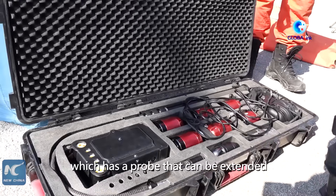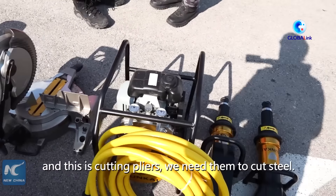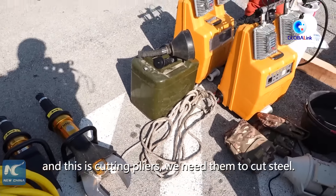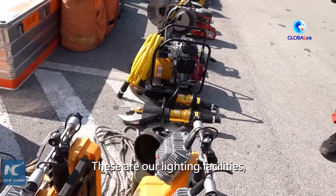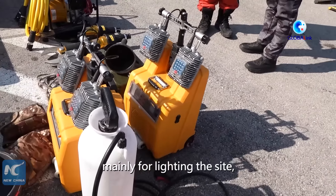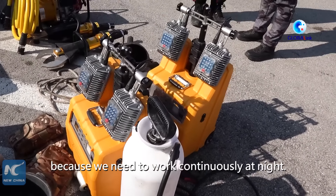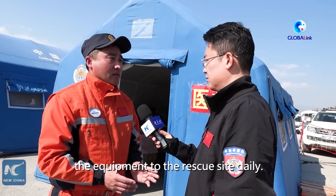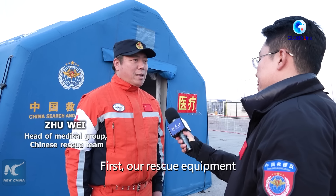This is our safety net. It is used to assist the police and rescue crew. This is our lighting facility. It is used for illumination because we need to work in the evening, and we need to be able to work continuously through the night.